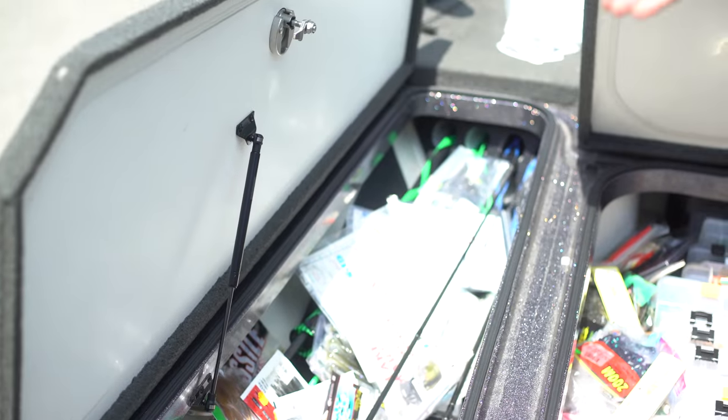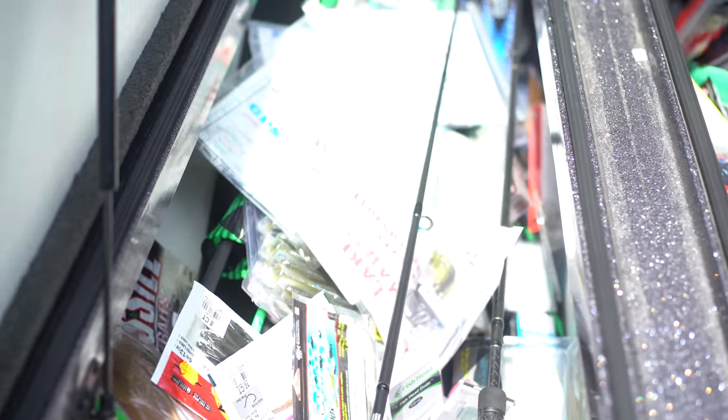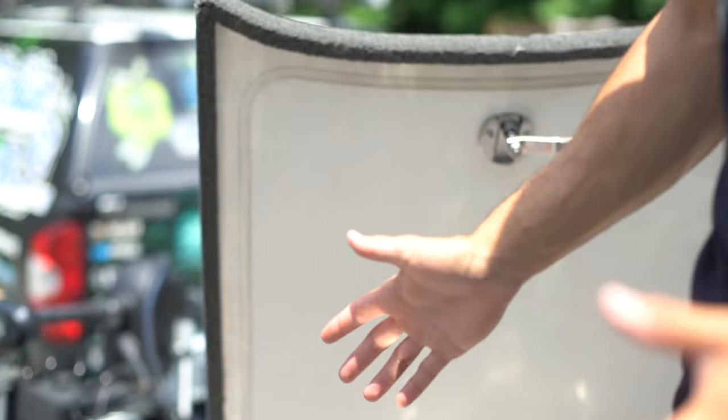Right here is my rod locker, but since I pranked my dad it's a little bit of a mess right now — absolutely destroyed. But we're going to clean that up today. You guys are actually going to get a lot of that tackle in the giveaway at the end of this video, so stay tuned for that.